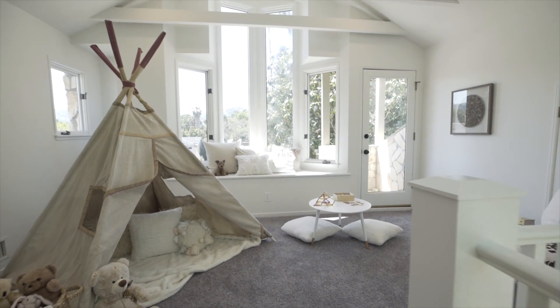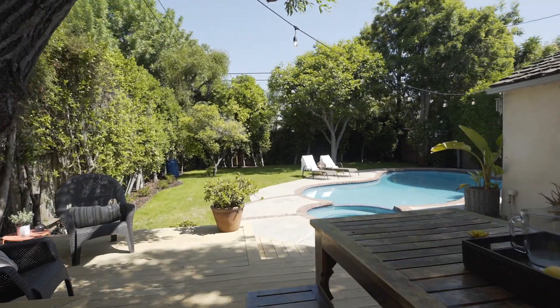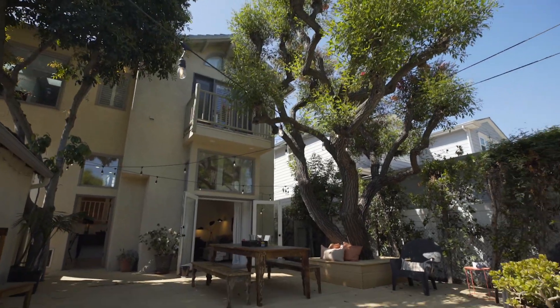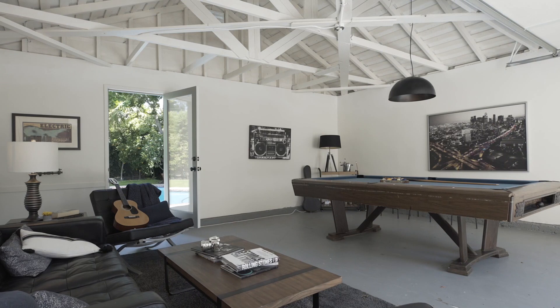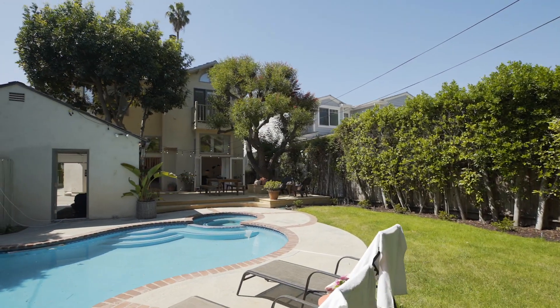Outside, the spacious grounds offer a massive entertaining area, grassy yard with fruit trees, sparkling pool and spa, and a detached two-car parking garage set up as a pool house.